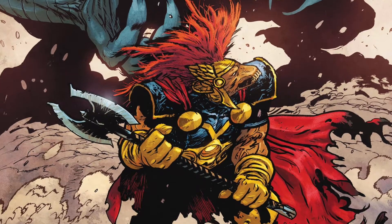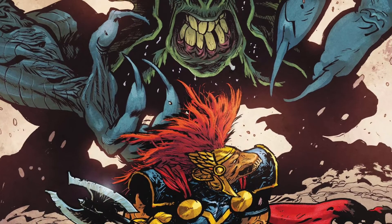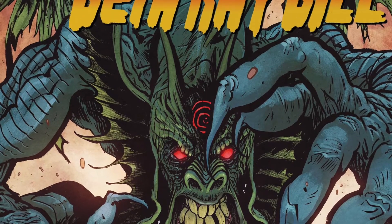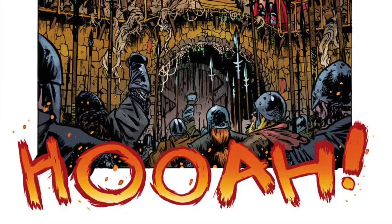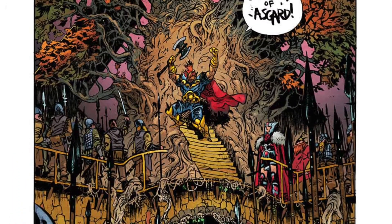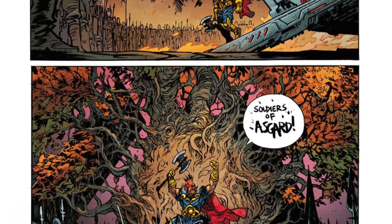One unique thing about this issue is that it's written and drawn by the same person, which is pretty rare in comics nowadays because the creative process is so much longer and more complex than it was back in the day. In this case, Daniel Warren Johnson has the time to do this Beta Ray Bill miniseries — it's just going to be five issues — and do everything himself except for the colors and some of the letters.